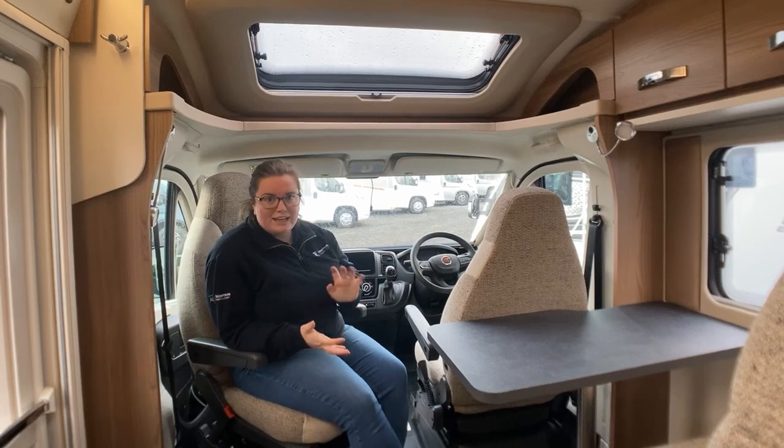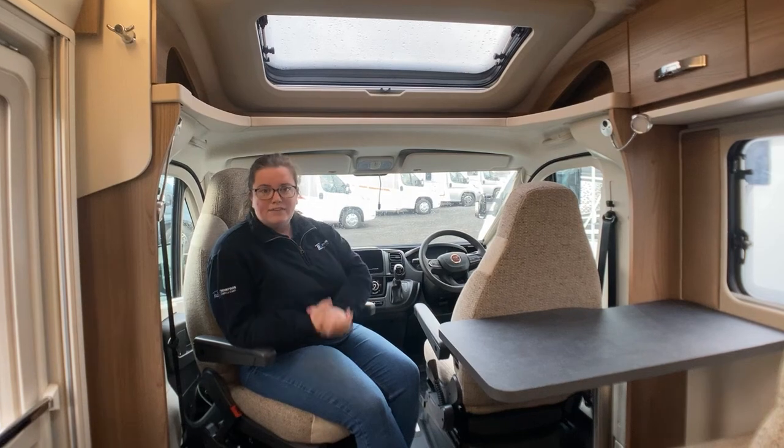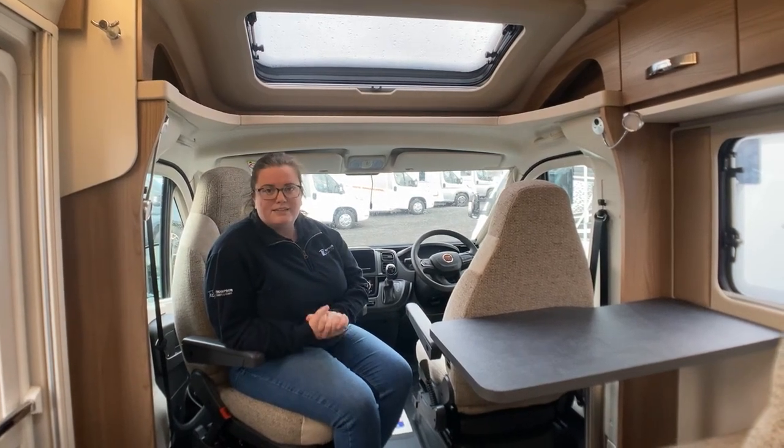The one that we have in stock is an automatic. This also makes up your living area. By the way, if you are interested in this vehicle, please come down and see me.